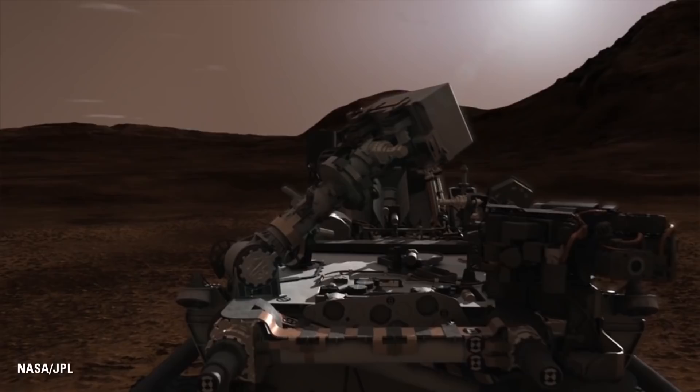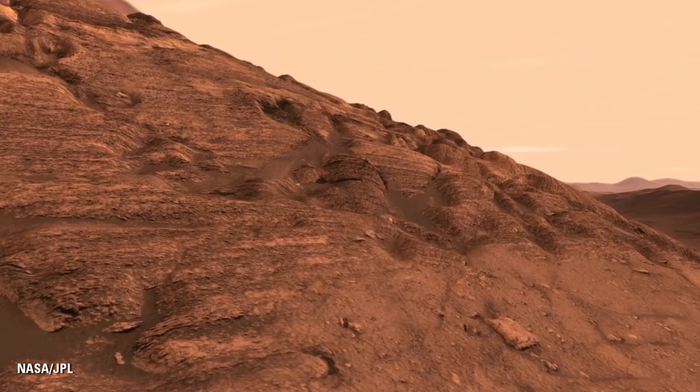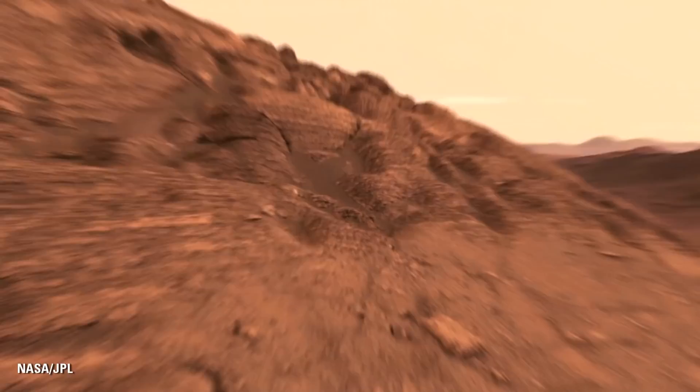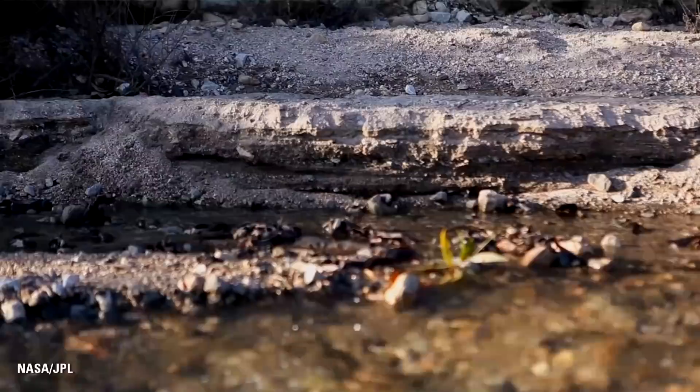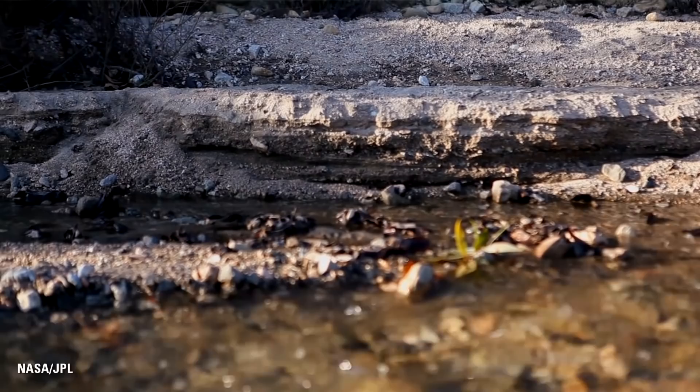Curiosity is not a life detection mission. We're not actually looking for life; we don't have the ability to detect life if it was there. What we are looking for is the ingredients of life. The Mars Science Laboratory takes this Curiosity rover with its incredible set of payload instruments to figure out if Mars ever could have supported microbial life — a place where microorganisms, little single-celled organisms, could have lived. That requires a source of energy and water, because all life as we know it is associated with water, and we also need a source of carbon.